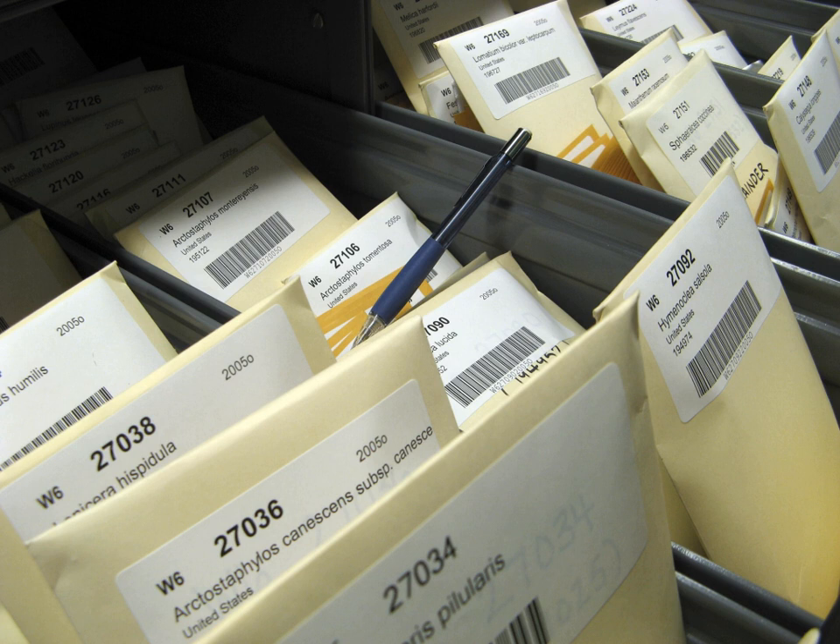Like everything, seeds eventually degrade with time. It is hard to predict when seeds lose viability, and so most reputable seed banks monitor germination potential during storage. When seed germination percentage decreases below a prescribed amount, the seeds need to be replanted and fresh seeds collected for another round of long-term storage.